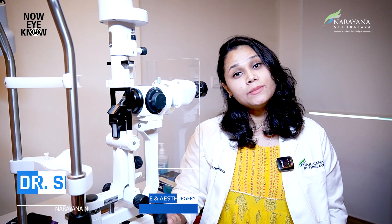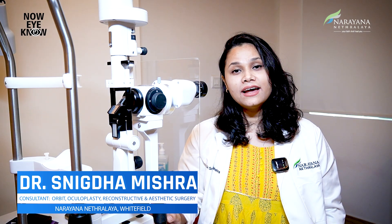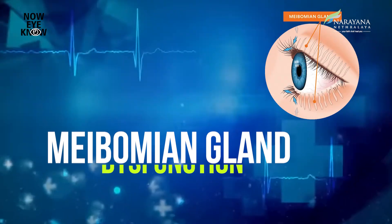Hi, I am Dr. Snigdha Mishra, an oculoplasty consultant at Narayan Netralaya White Feen Branch, and today we will be discussing about Meibomian Gland Dysfunction, or MGD, which is the most common cause of dry eyes.